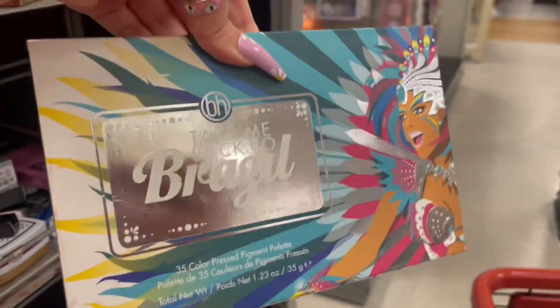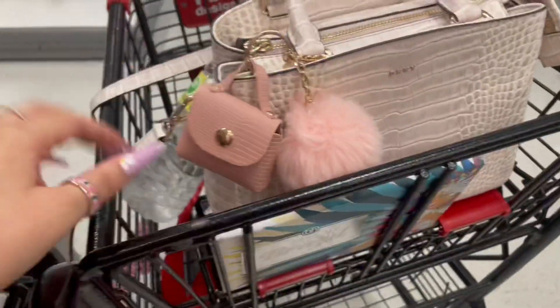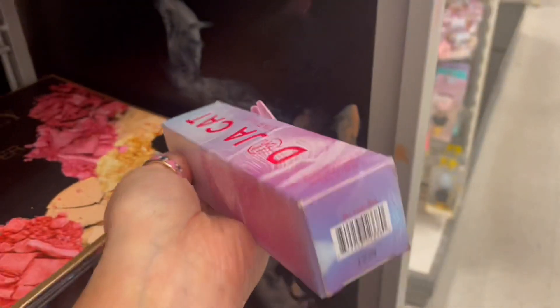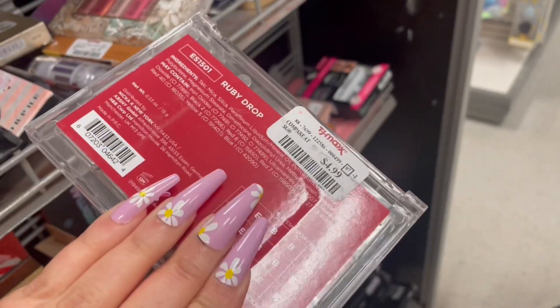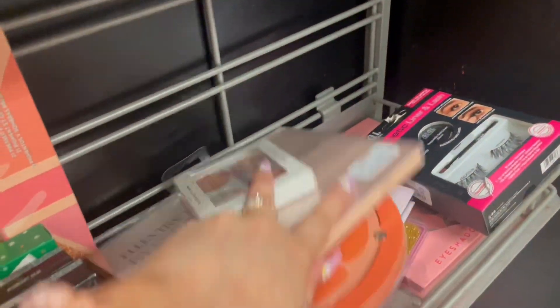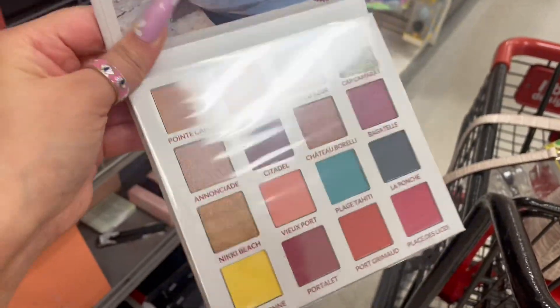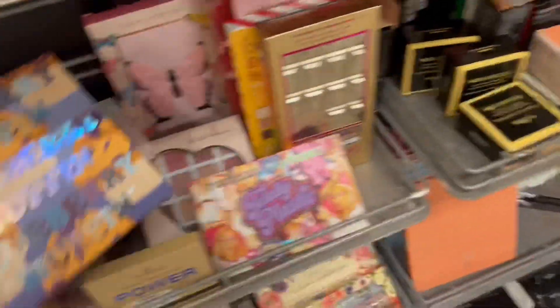Now I'm at the makeup. This is the BH Cosmetics Take Me Back to Brazil palette — a lot of people used to talk about this. There's also a Doja Cat Star Milk — looks like a primer maybe. These are some pretty shades in this palette. I don't see a lot of makeup palettes. Found another BH Cosmetics palette, and this one is the BH Blueberry Muffin — it's all blue eyeshadows.